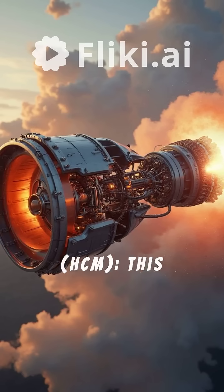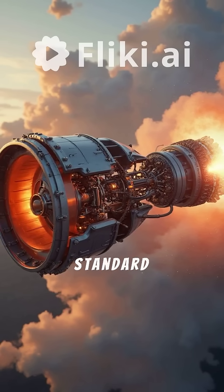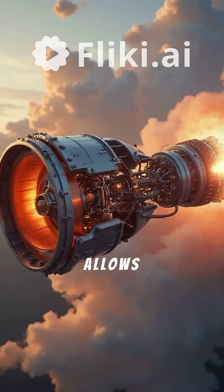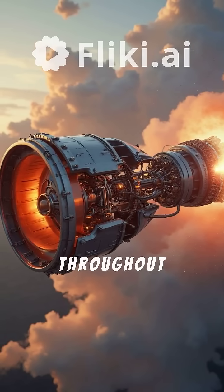The second type is the Hypersonic Cruise Missile, or HCM. This flies at lower altitudes like a standard cruise missile but is powered by a scramjet — a supersonic combustion ramjet engine — which allows it to sustain hypersonic speeds throughout its flight.